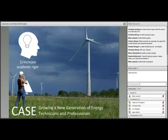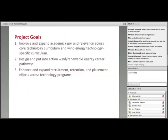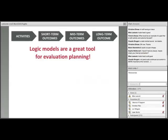This project had five goals, but for efficiency we're going to consider the first three. Goal one: to improve and expand academic rigor and relevance across core technology curriculum and wind energy technology specific curriculum. Goal two: to design and put into action wind and renewable energy career pathways. Goal three: to enhance and expand recruitment, retention, and placement efforts across the technology programs. These goals are action-oriented — they are the doing of the project. So these goals are, in fact, activity goals.